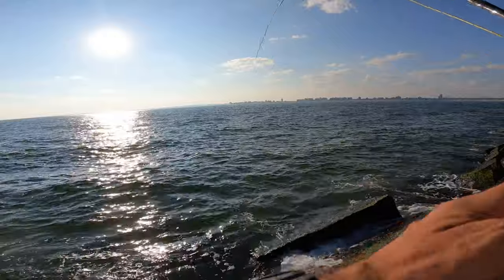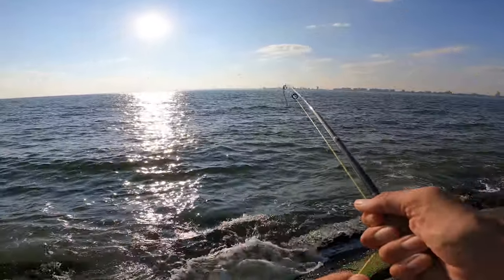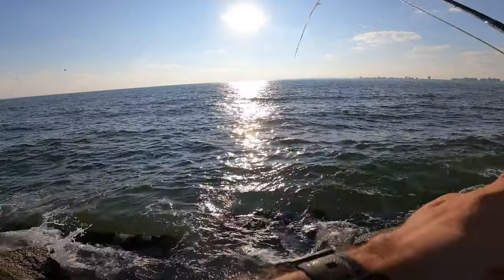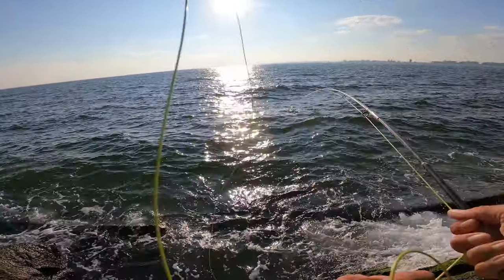I think I've got a 20-pound leader on. Big bodies down there but they're tracing back and forth. Chasing bluefish today — they're just going back and forth.